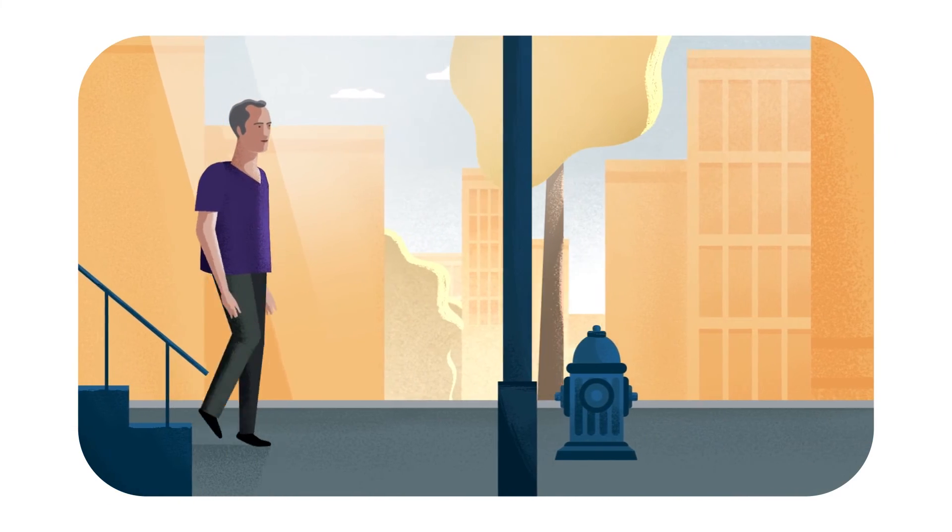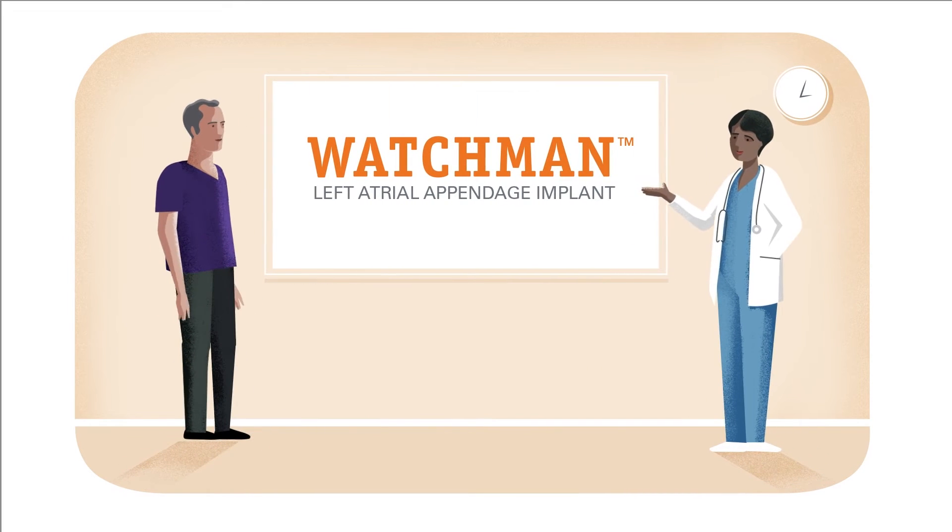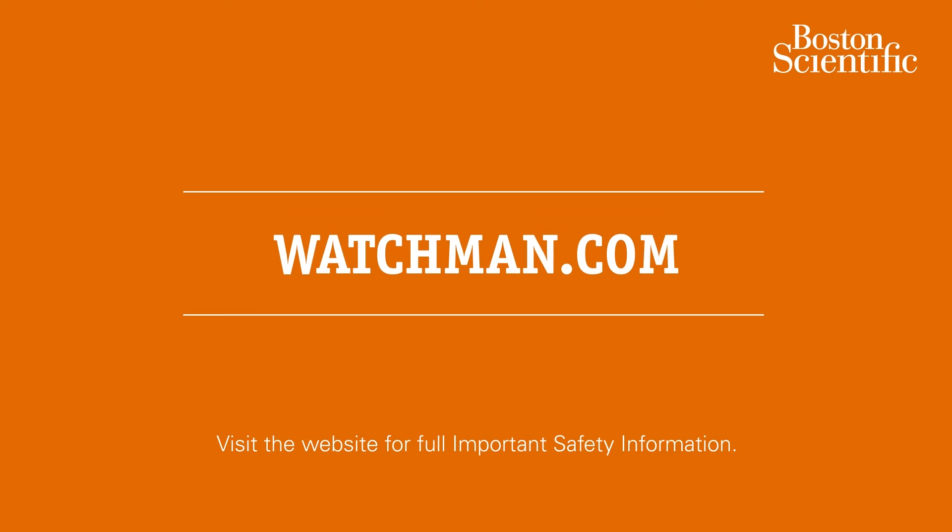Take control of your non-valvular AFib stroke risk for life. Talk to your cardiologist today to see if the Watchman Implant is right for you. Learn more at Watchman.com.